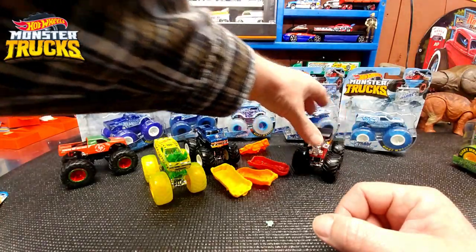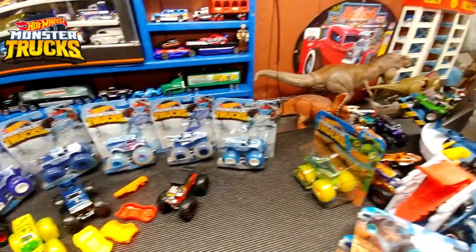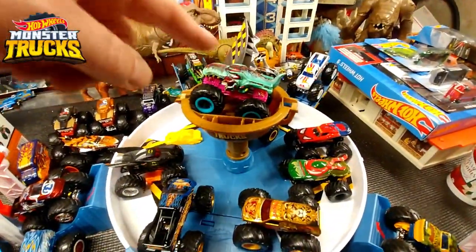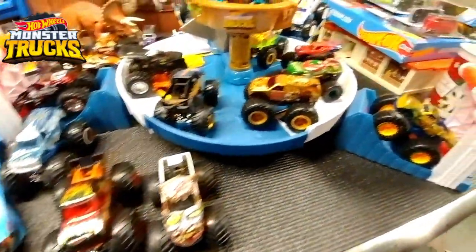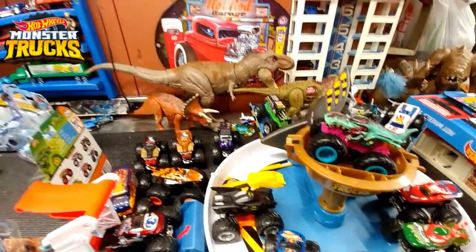I'm actually looking forward to trying all these vehicles on the Shark Attack playset — why not?